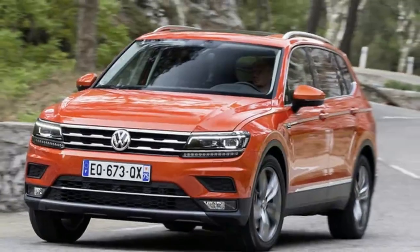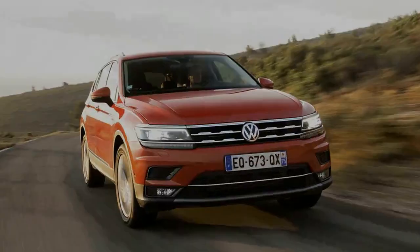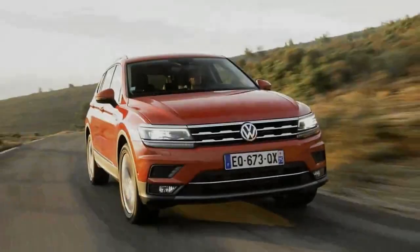The Volkswagen Tiguan gets two extra seats and becomes the Tiguan Allspace. Is it now the best 7-seat SUV on sale?